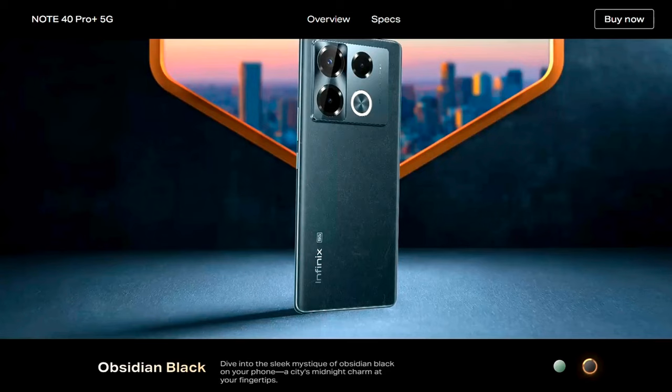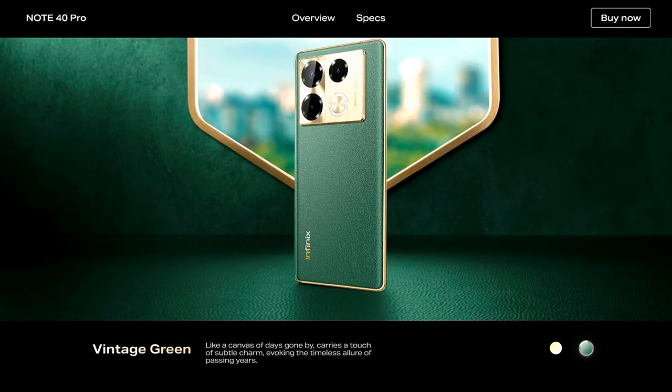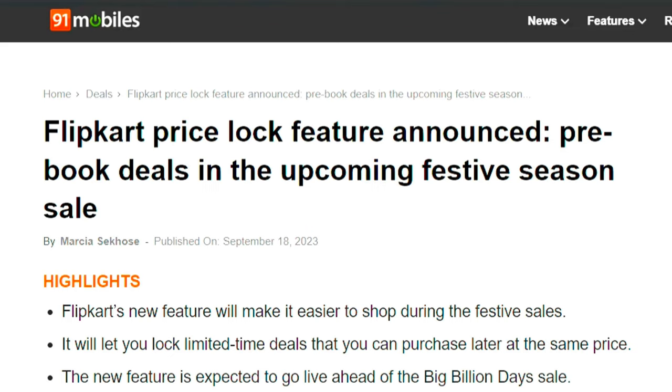They are available in three color options: Obsidian Black, Titan Gold, and Vintage Green. These phones are currently up for early bird sale on Flipkart.